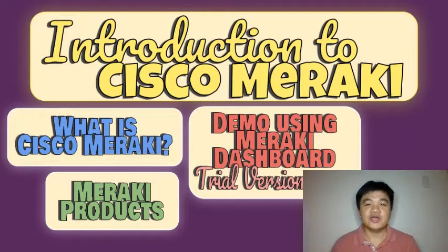In this video, I am going to talk about what Cisco Meraki is and what are some of the Meraki products. I am also going to create a network with security appliance, switch, access point, phone, and camera devices using the trial version of the Meraki dashboard.